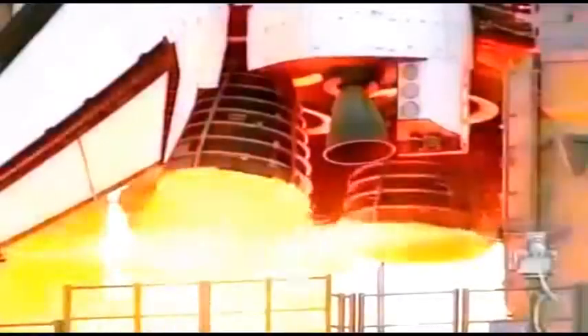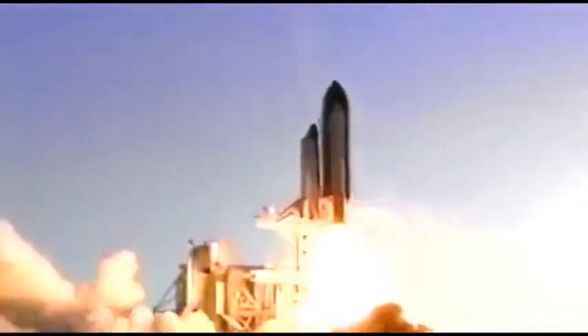10, 9, 8, 5, 4, and liftoff of space shuttle Atlantis.